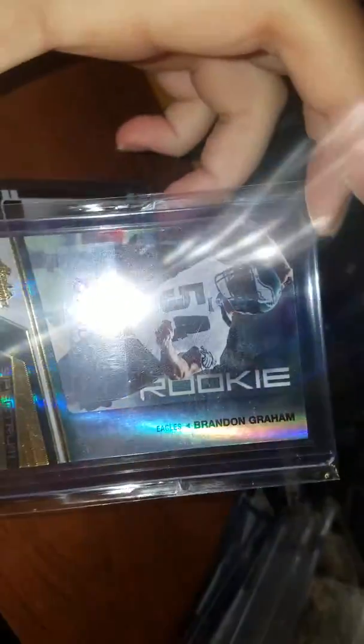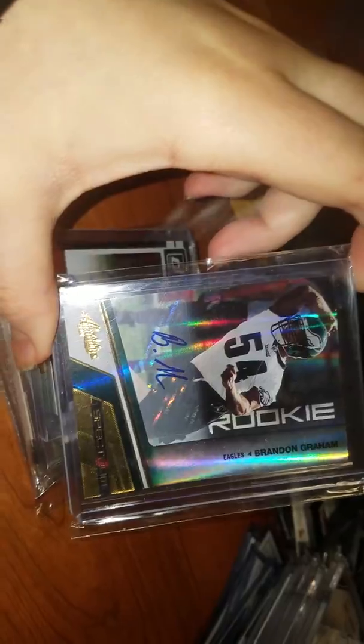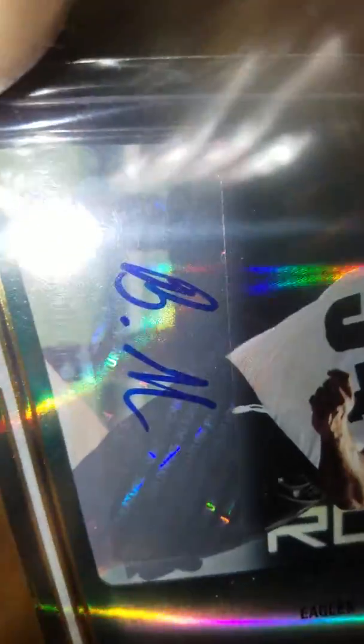Now this is my Eagles stuff I got after the Super Bowl, and these are probably like two weeks old. First up, we got the guy that forced the fun one-time Brady in the Super Bowl — Brandon Graham, rookie auto, out of $2.99. And he only signs his initials.